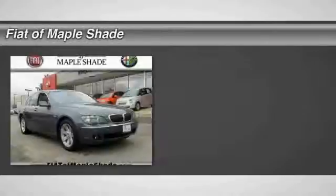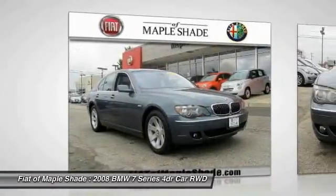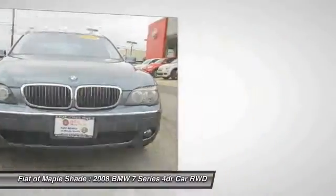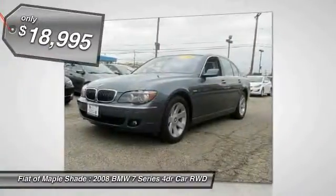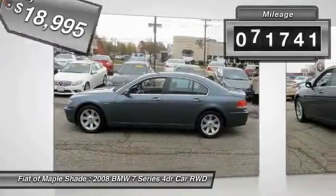The 2008 7 Series. The BMW 7 Series is the BMW flagship sedan. This full-size sedan has always represented the top of luxury and technology, and is priced below $20,000. This vehicle has less than 75,000 miles.